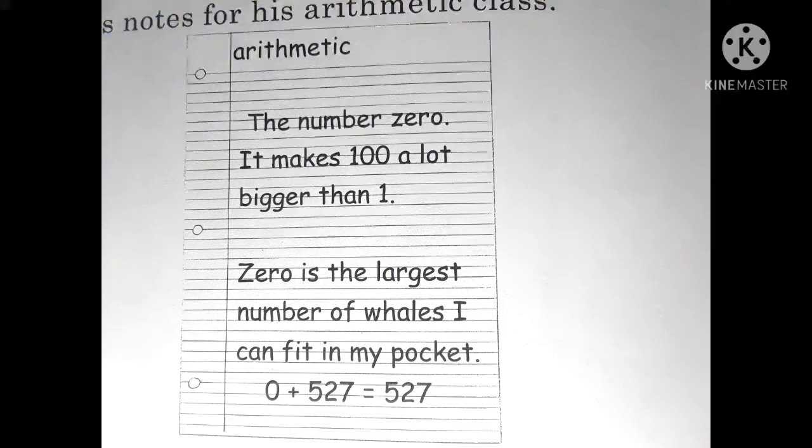His notes for his arithmetic class. Arithmetic: The number zero — it makes 100 a lot bigger than one. Zero is the largest number of whales I can fit in my pocket. Zero plus 527 equals 527.